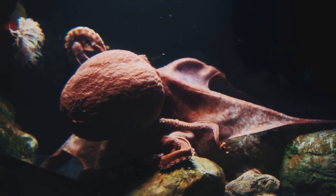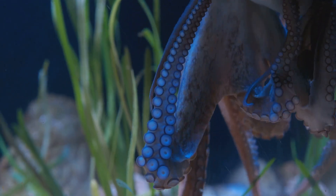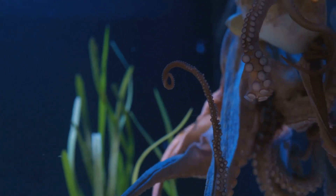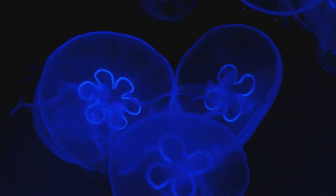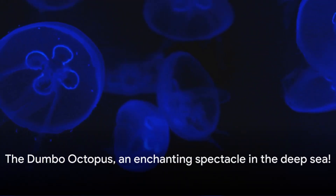The Dumbo Octopus is a deep-sea dweller, living at depths ranging from 1,000 to 4,000 meters below sea level — deeper than any other known octopus. It's a testament to its resilience and adaptability, thriving in an environment that's inhospitable to many. The Dumbo Octopus: an enchanting spectacle in the deep sea.